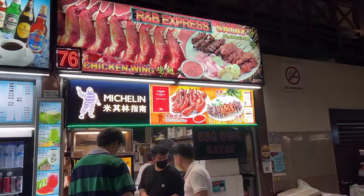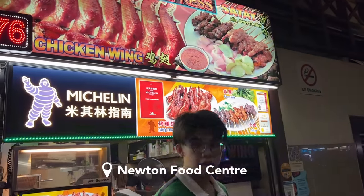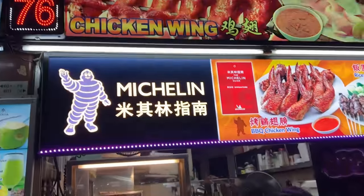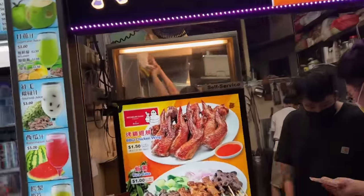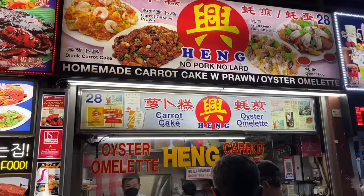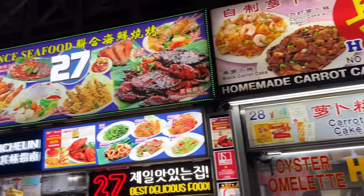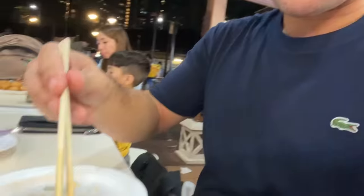So ito, R&B Express. Direkomenda na ang aming concierge sa hotel. They have a Michelin star. Let's try! Let's also order some oyster omelet, carrot cake, and crops. Let's try the sambal stingray — barbecue stingray. Mmm!